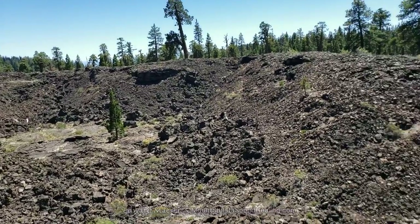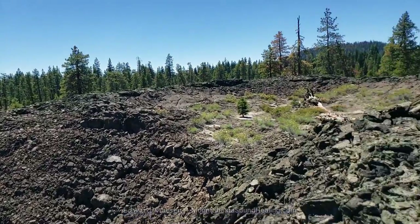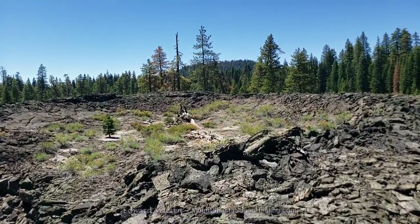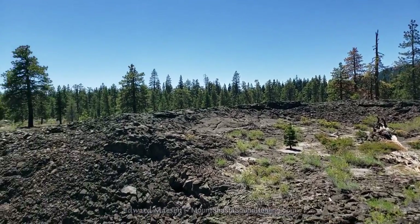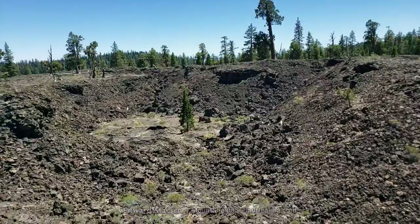And as you can hear from me walking, this is very brittle stone — small pieces of stone and rocks.